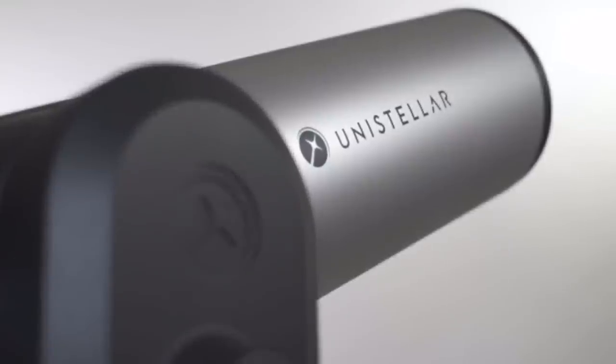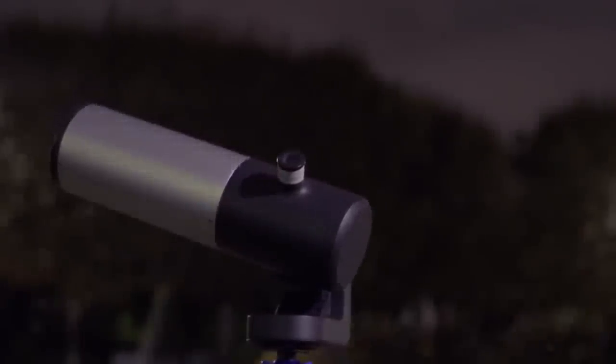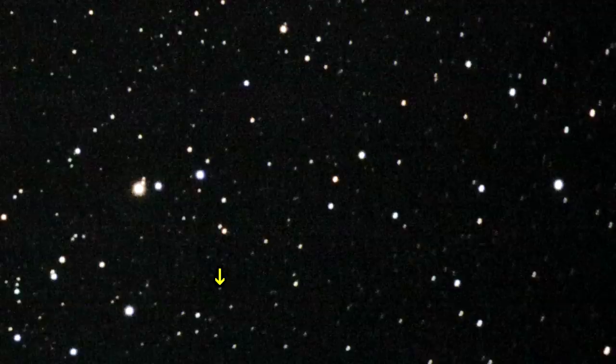Do you know how boring this would be to watch through the eyepiece? All asteroids appear star-like in telescopes of any size, and further they move really slowly, so all you're going to see is the very slightest movement of a star over the period of hours. It would be one of the most boring things to spend hours watching through a three-thousand dollar telescope.